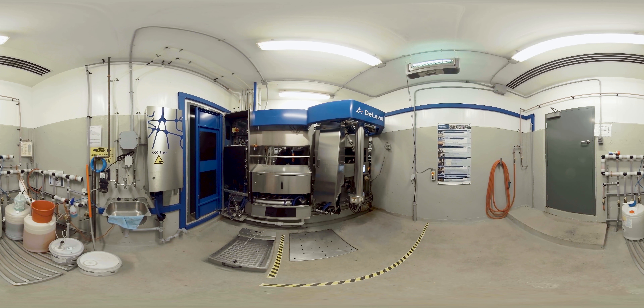After milking, each cow's body condition score is assessed and recorded by a 3D camera as she exits the robot.